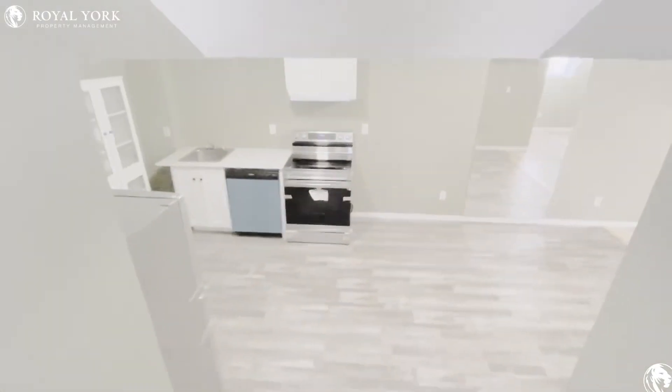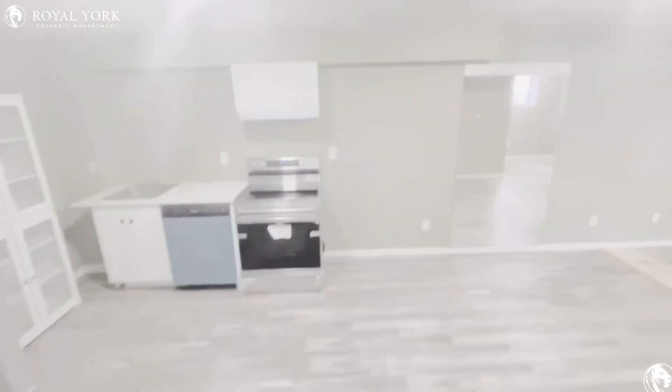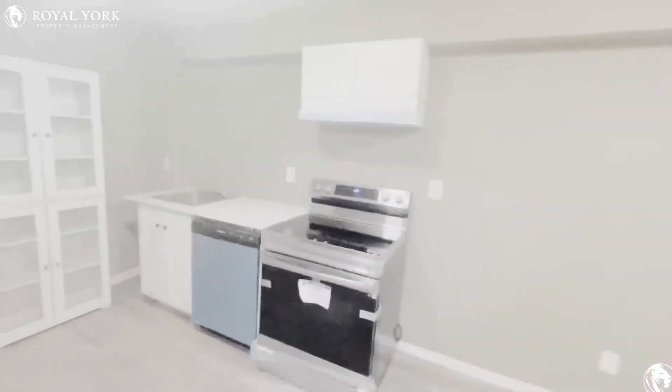Hello! We're going to be looking at unit 2, which is the basement. This is a basement studio apartment.